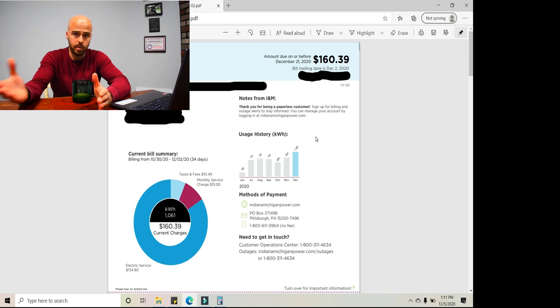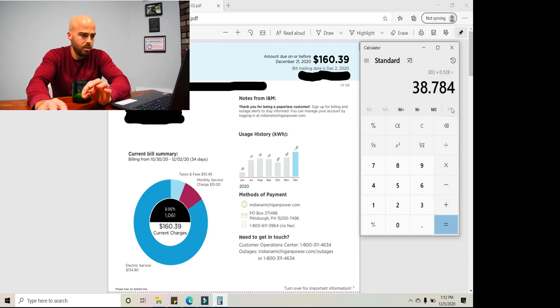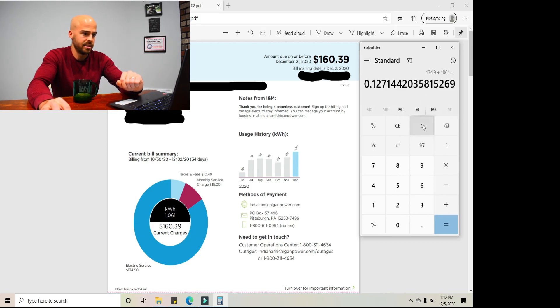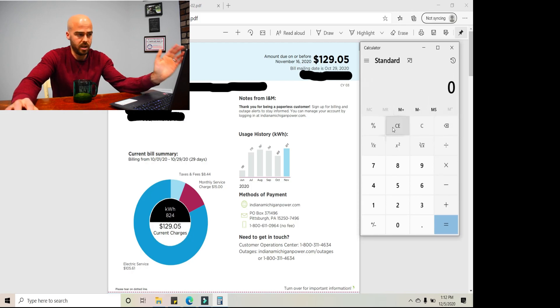Drove more in my car, maybe did more laundry, maybe just used more electricity - obviously we did. The monthly service charge is always going to be $15. Taxes and fees are based on how much electricity you use, so that went up a little bit. The number I want to focus on is the kilowatt hours used, which was 1,061 compared to last month's 824. The electric service charge was $134.90. Interesting - the price per kilowatt hour actually went down by about a tenth of a cent. Take $134.90 divided by 1,061 kilowatt hours and you get about 12.7 cents. Last month it was $134.90 divided by 824, which gives 12.8 cents. So cost per kilowatt hour got just a tiny fraction cheaper.